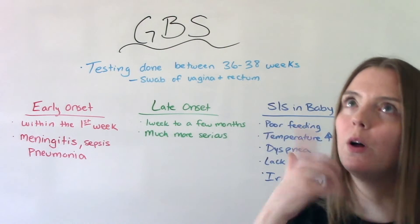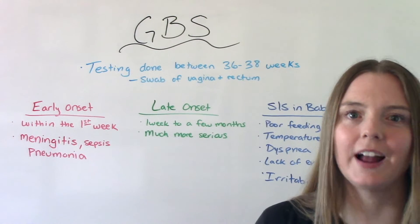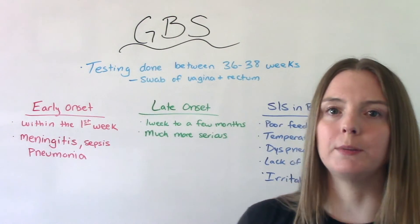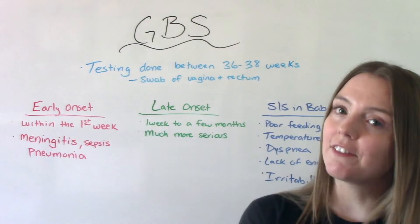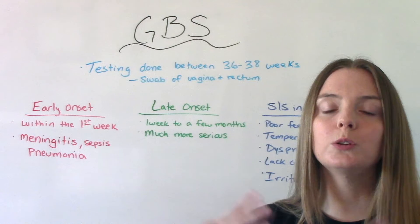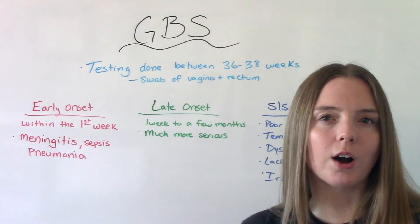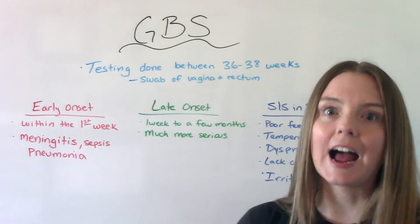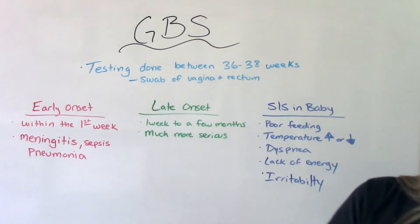Now you might be thinking, a lot of people give birth before that time — lots of premature preterm deliveries occur. What about those patients? Because they haven't gotten tested for it, if you go into labor early, it is going to be assumed that you have it. This is one of those better-safe-than-sorry scenarios — it's better to treat you like you have it than to not treat you when you do.